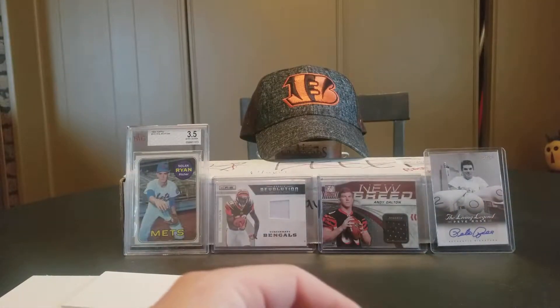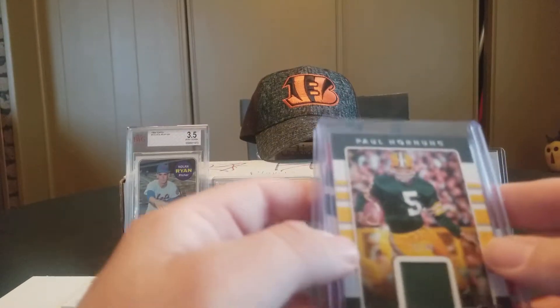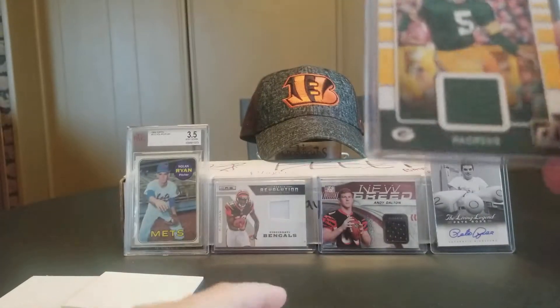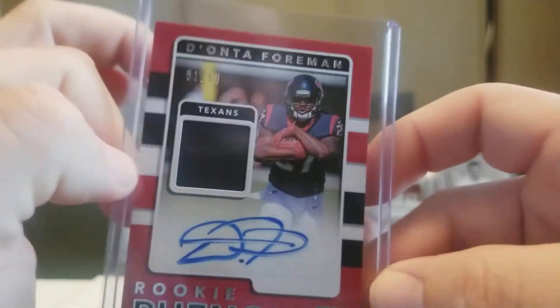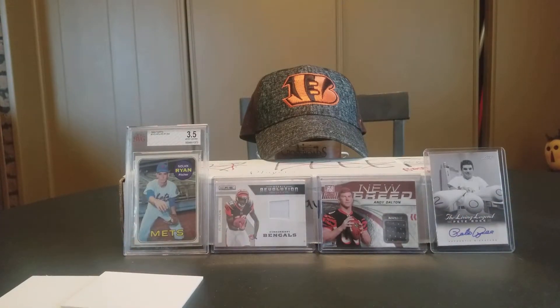So just a quick recap of the hits — there were several numbered cards, but the hits were: Paul Hornig jersey numbered 26 out of 49, and the Donta Foreman jersey auto numbered 91 out of 99. Alright guys, that's all I got — thanks for watching, I'll be back soon.